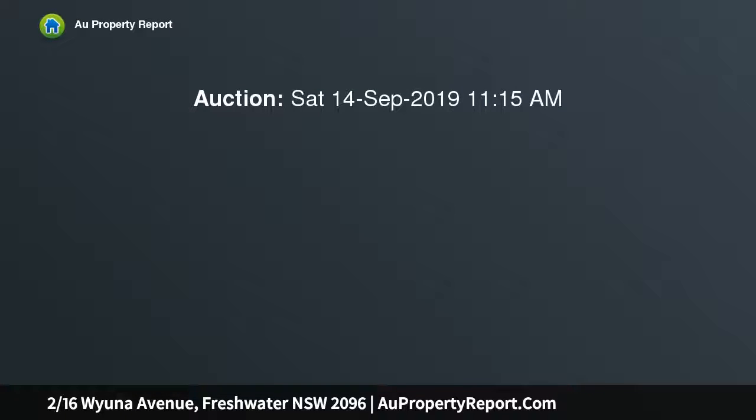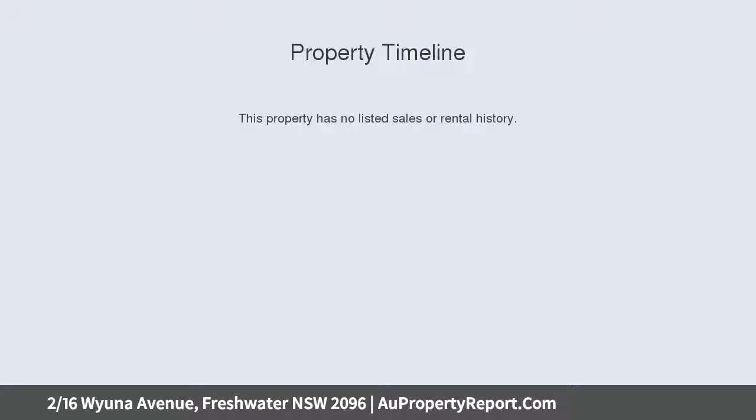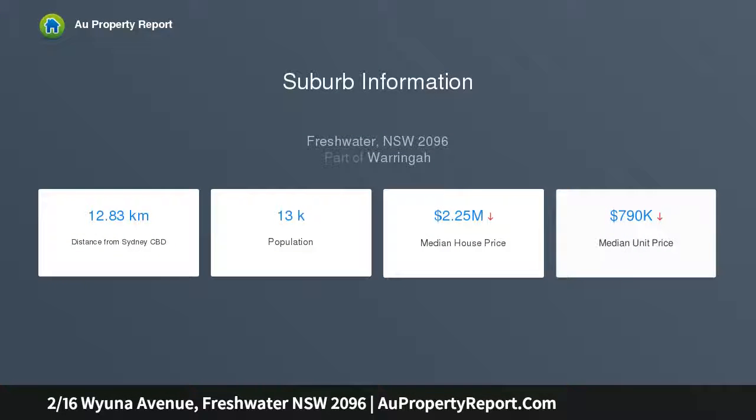Sunlit and charming, this north-facing upper duplex will have your heart the minute you walk in the door. It offers a generous floor plan with ultra-chic interiors, a large lock-up garage with a work area, and a spectacular entertaining space in the tropical garden.